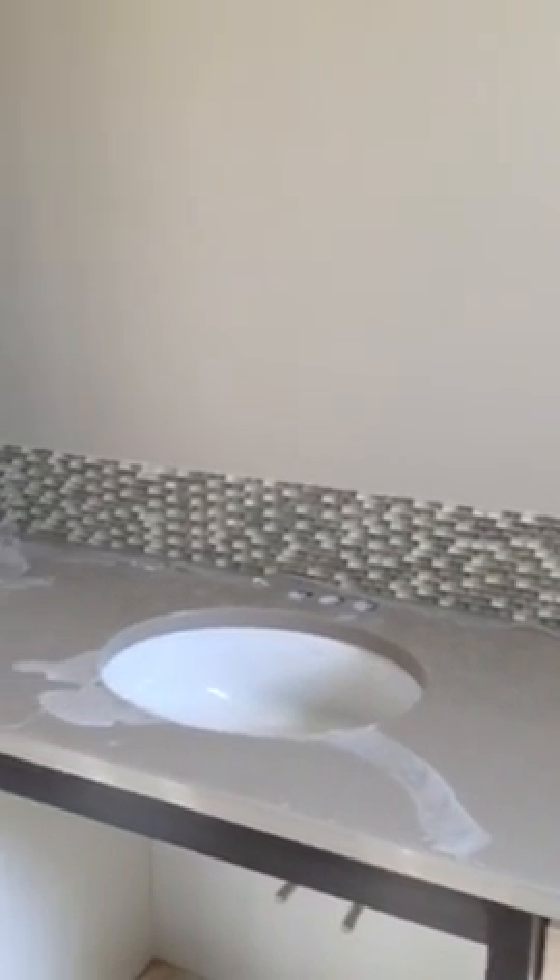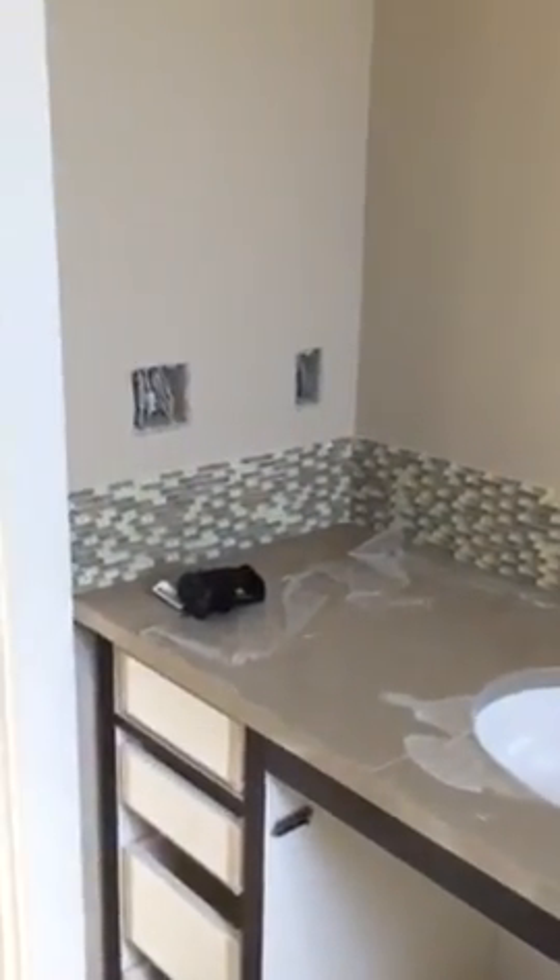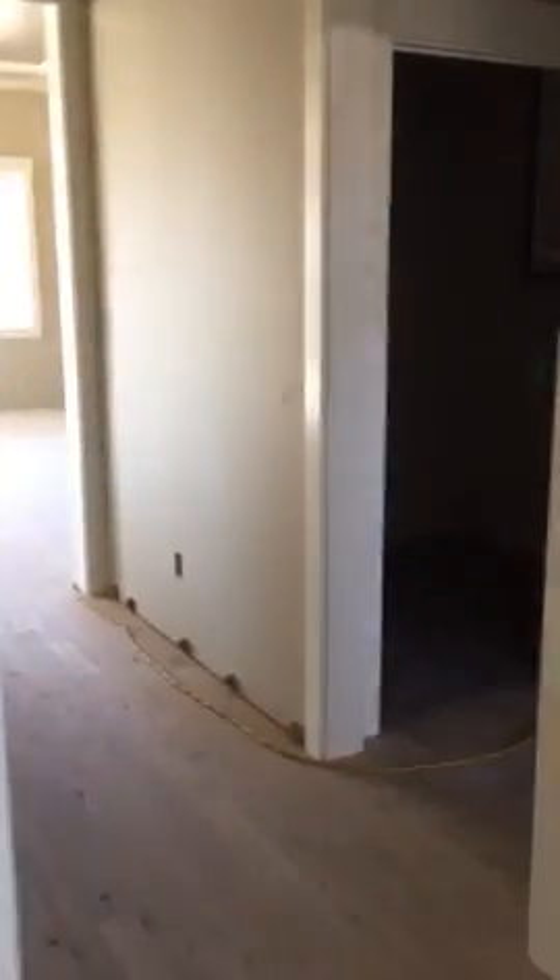Same four shelves — one, two, three, four shelves. One, two, three, four shelves. Still no lights, so I'll have to do this in the dark.